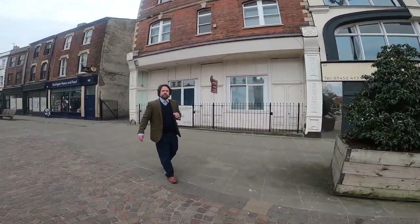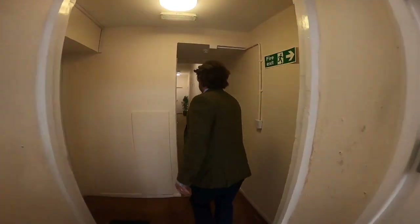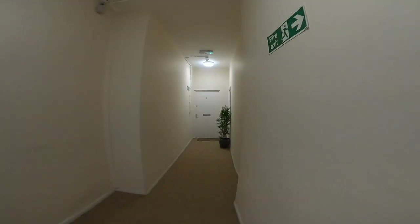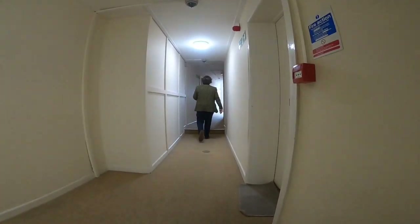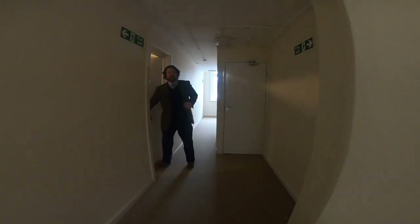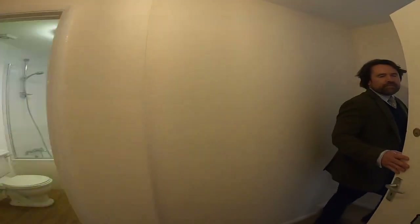Come in and I'll show you around. This is through the rear entrance and the only entrance. Up one set of stairs to the first floor, and then to the apartment where we're going to turn right into the main living room area.